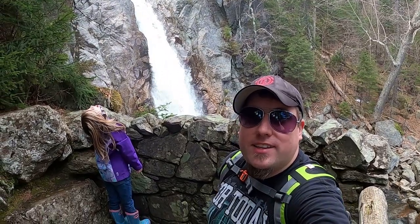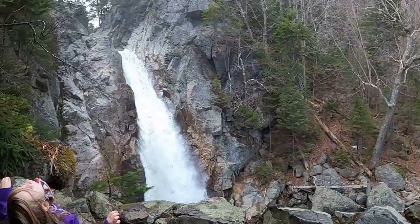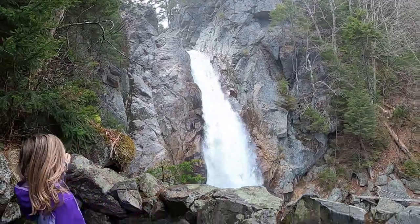We're exploring Glen Alice Falls in the spring. Now we are at Glen Alice Falls and this is our third time this year doing this.